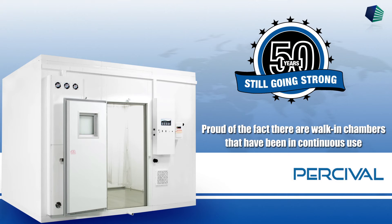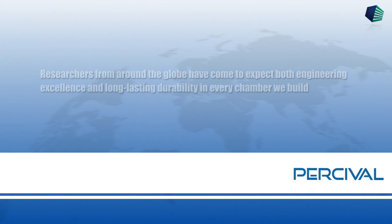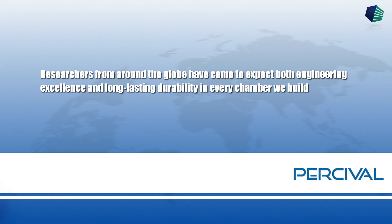Percival is proud of the fact that there are walk-in chambers designed and manufactured by Percival Scientific that have been in continuous use for over 50 years. Researchers from around the globe have come to expect both engineering excellence and long-lasting durability in every chamber we build.